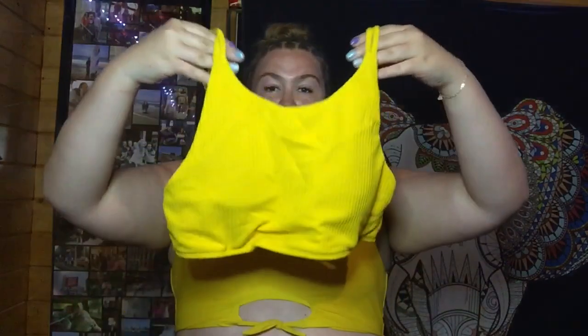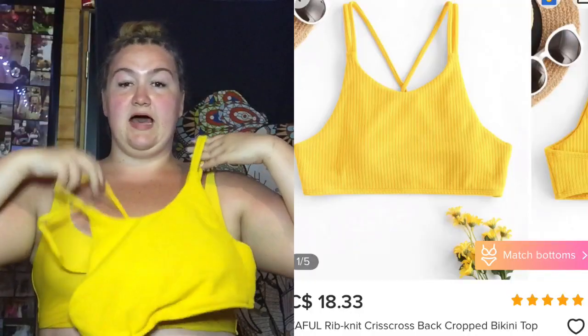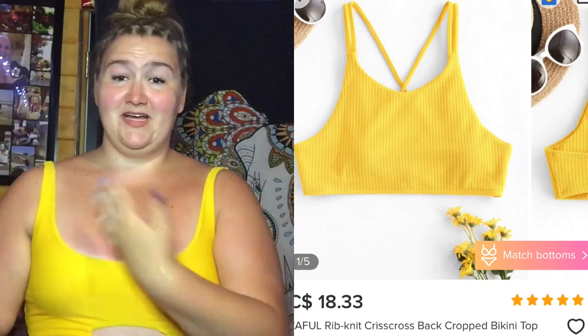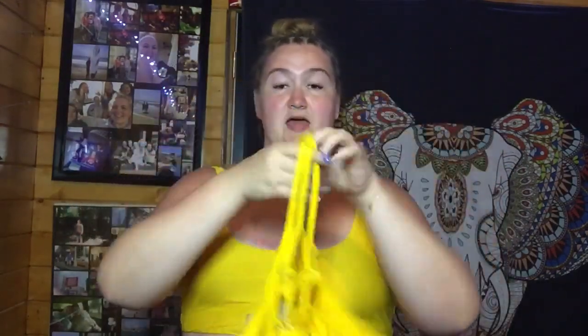Side note — this bikini top I'm still wearing is also from Zaful, ordered last summer. Very similarly, this yellow bikini top: the front is just this, it's a little bit on the higher side. This is the first bikini top I got in this haul — the back just looks like this. I think it's very cute and it's something different that I don't have.